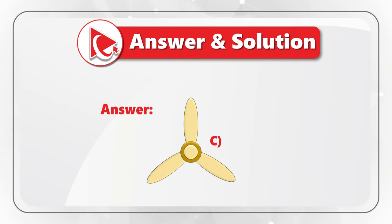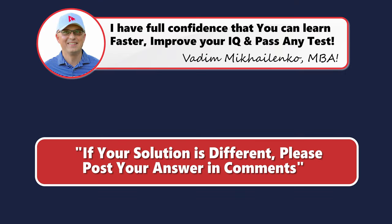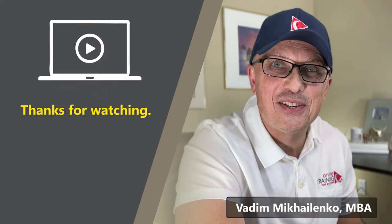This is why the correct answer here is choice C. Did you get to the same answer? If not, please share your answer and rationale in comments. Thanks for watching.